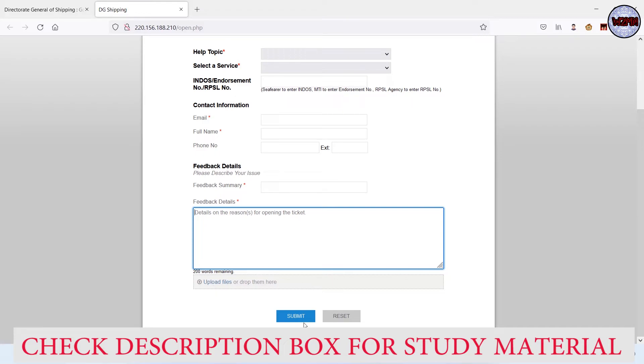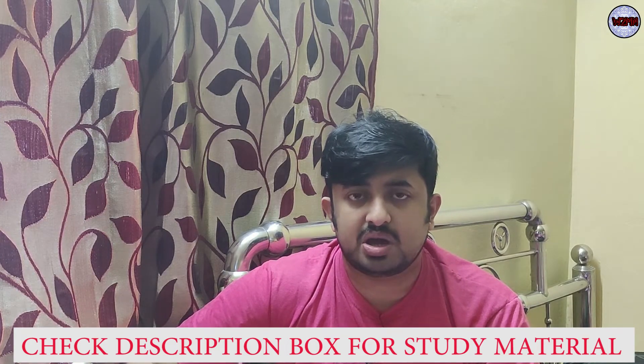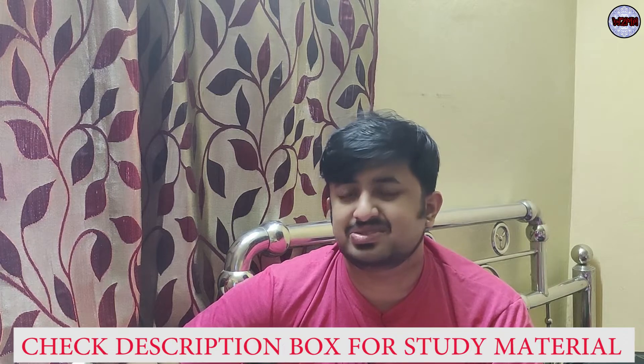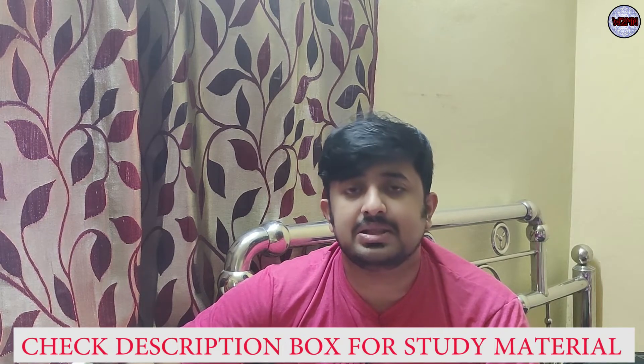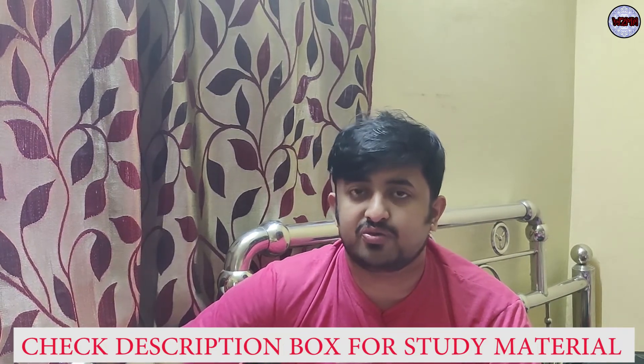Once you submit, they'll come back to you within a day or two depending on your problem, and definitely within the same week. That's the DG Shipping help desk or feedback system. I think you've understood how to fill up the form. Just go to the DG Shipping website, go to 'Feedback,' and you'll find everything there. It's a very easy process to resolve your problems.